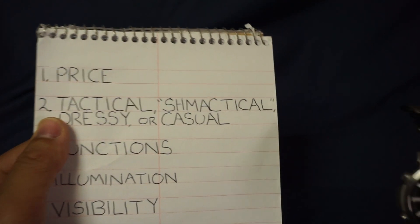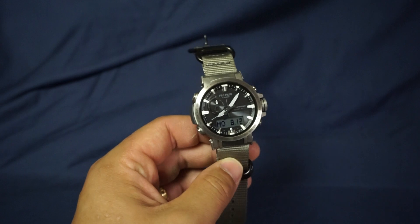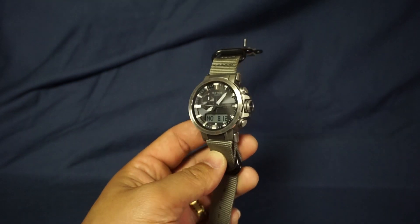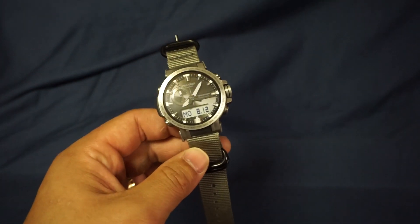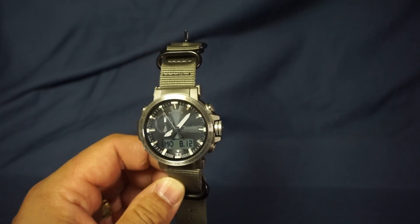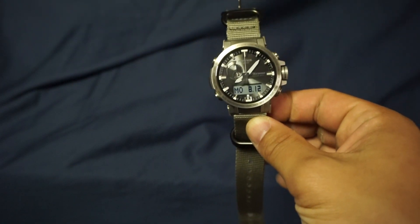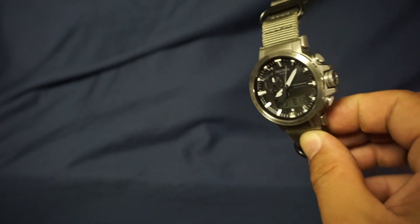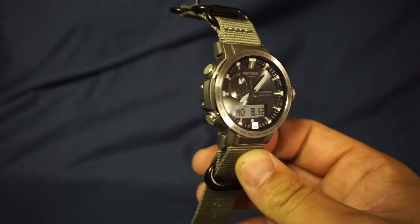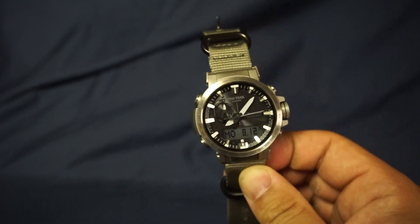Next item: tactical, shmactical, dressy, or casual. I'm going to say this can definitely be a tactical watch — it can handle the environment. It is a Pro Trek; any Casio watch is going to handle most rugged environments. The feature set is just jam-packed with functions, so it can definitely help the operator out in the field. As far as dressy goes, you're not going to be out of place in a dressy environment, but for me it's really more just a tactical, outdoorsy, casual watch.